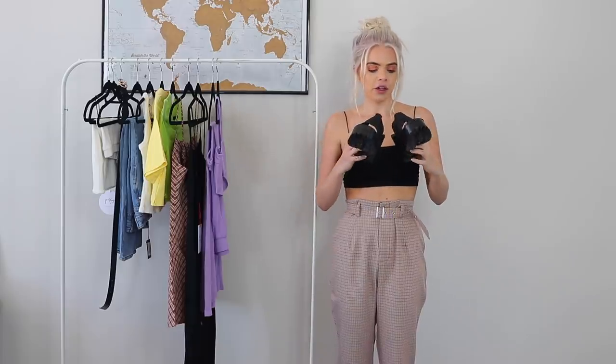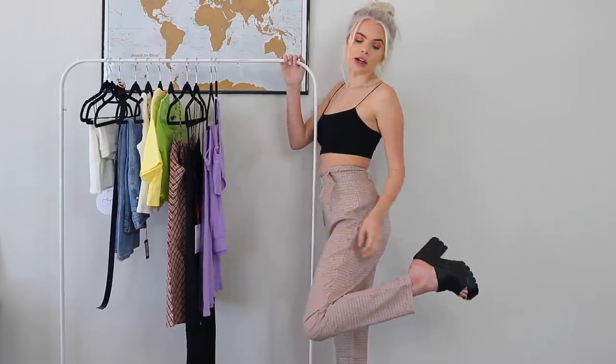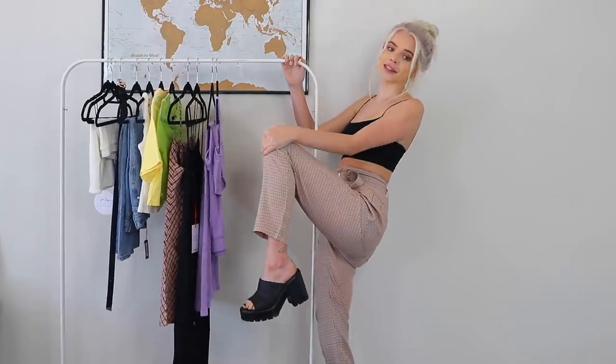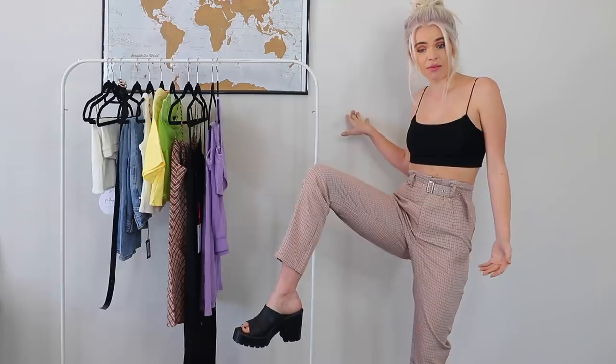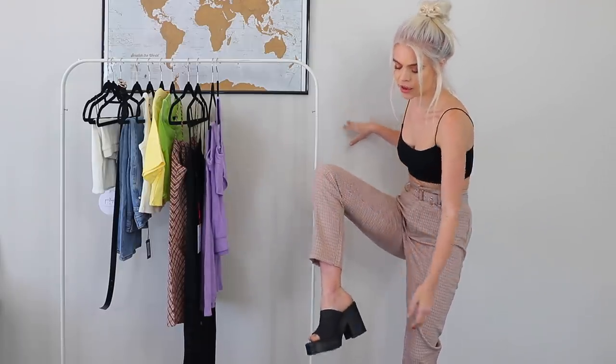I also wanted to pair it with these cute shoes. These kind of remind me of Rachel Green from Friends. They're from Rock Boots but I got them on Princess Polly, size 38, which is US size 7. I am obsessed with them. I'm filming at a friend's house so I'm not in my normal setup, but how cute are these? I just need to be careful not to fall and break my ankle because they are pretty chunky, though they feel pretty sturdy.